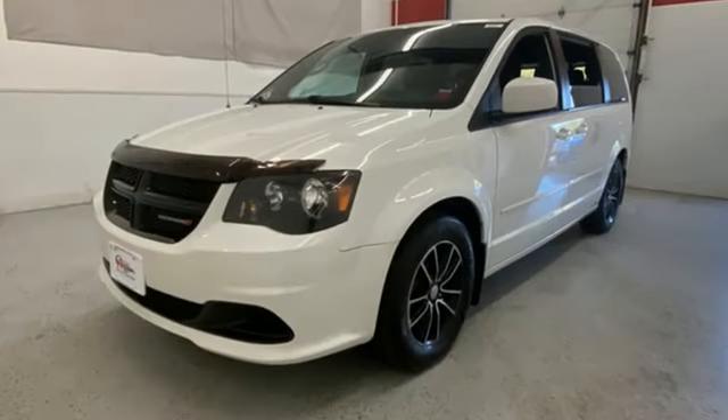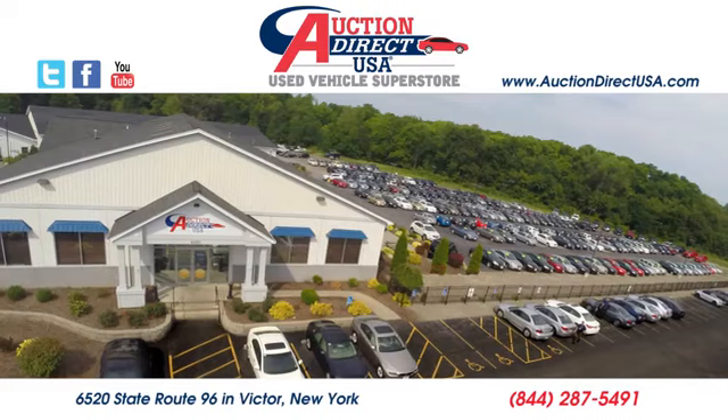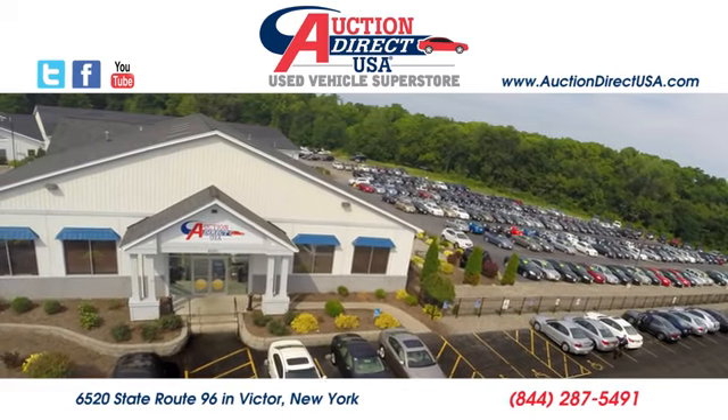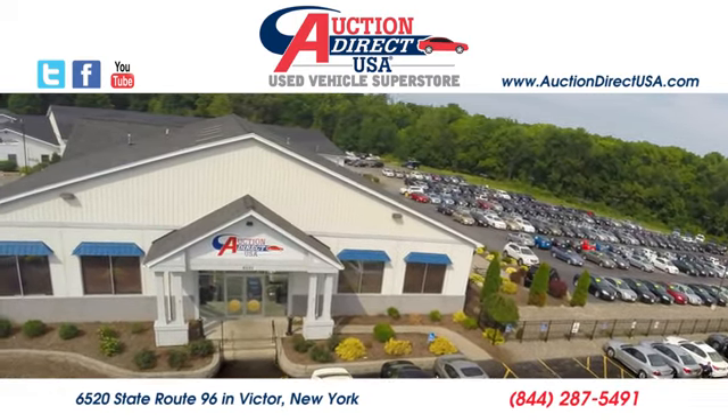Every Dodge delivers a signature thrill. You'll never know until you try. Test drive it today. Visit us — we're conveniently located at 6520 State Route 96 in Victor, New York.